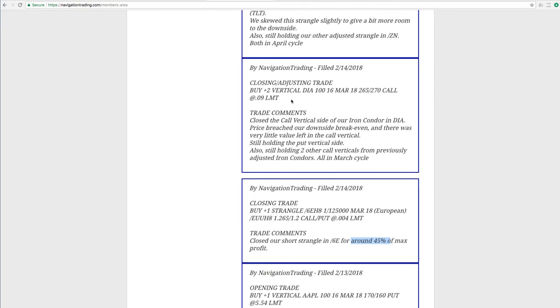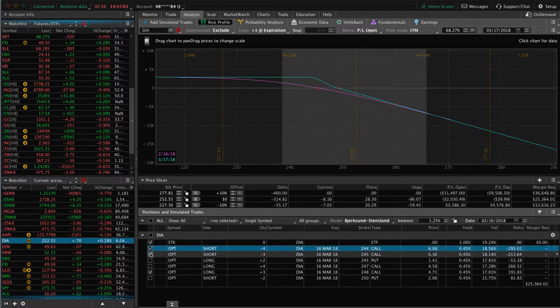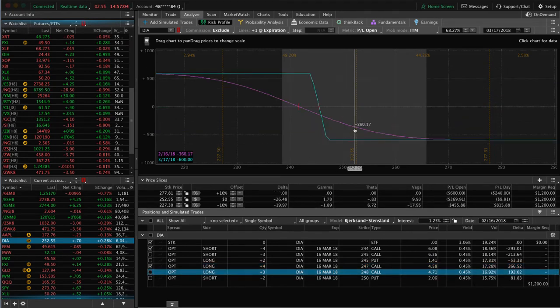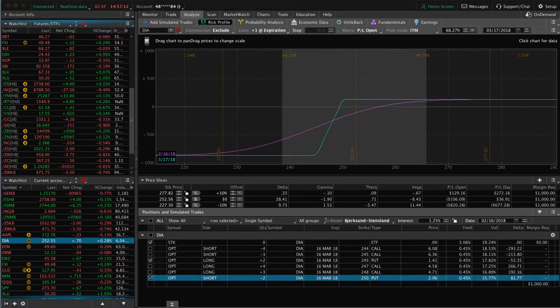Next trade was a closing adjusting trade in DIA. We closed out the call vertical side of an iron condor — price had breached our downside break even in that big down move. We closed out that untested side and still holding two other call verticals in the portfolio in DIA. So here is one of our call verticals — with this move up, we could use a little bit of a down movement to benefit that one, and same with this other call vertical. The trade where we took off the call vertical side, we're still holding the put, so price moved back into our range, which benefited this one. Looking for a little bit more of an up move, or for price to stay right where it is, to benefit that piece.